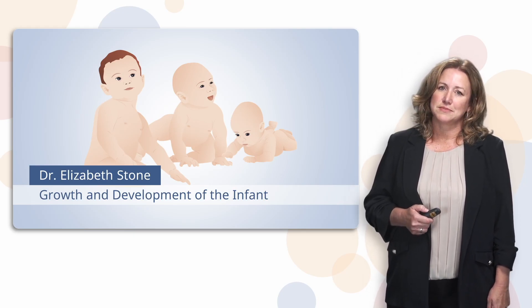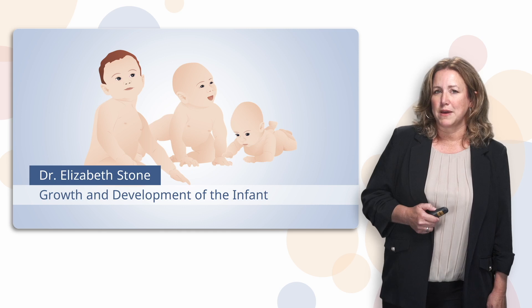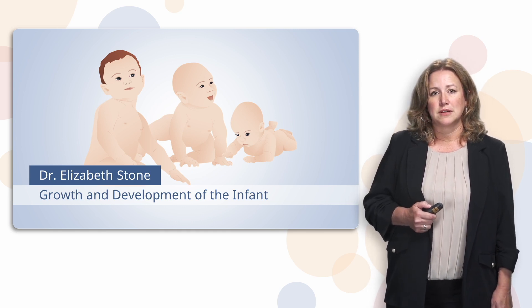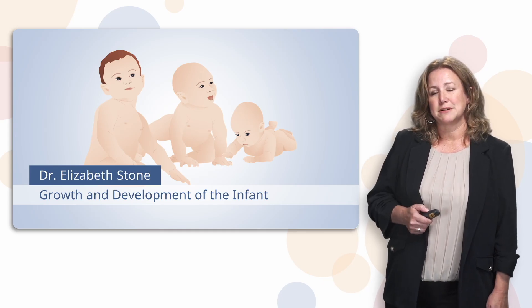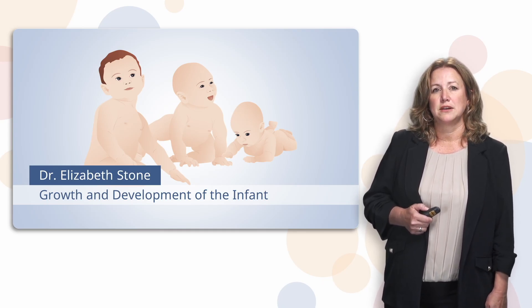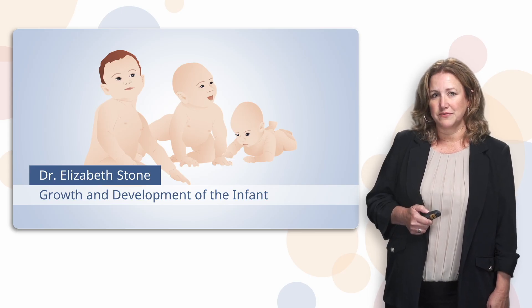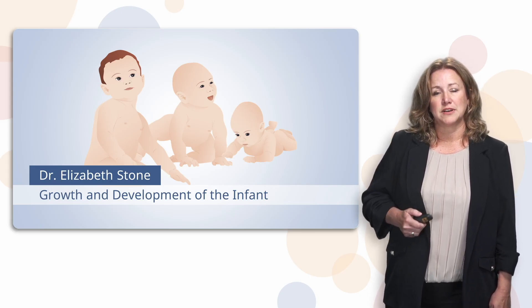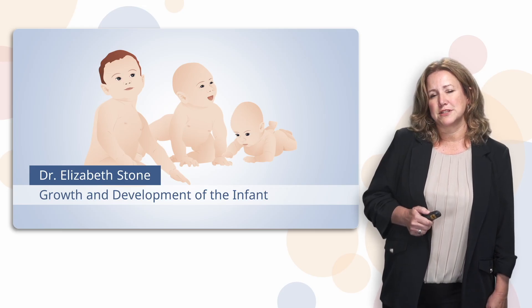Now that we're talking about names, I'm gonna use a picture of an adorable baby throughout this presentation, and Lecturio asked me to name her. Since I get to choose, we're gonna call her Jenna, because that's my daughter's name. Throughout this series, we'll watch Jenna go through developmental milestones from infancy through her teen years. I'll share real life examples from my daughter's life, and sometimes even compare her brother's experience to hers.